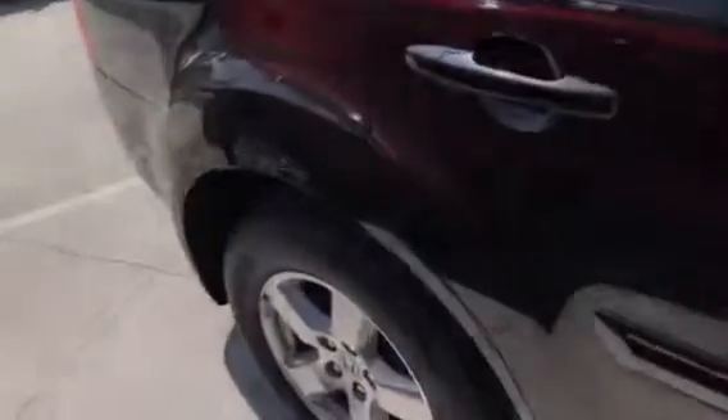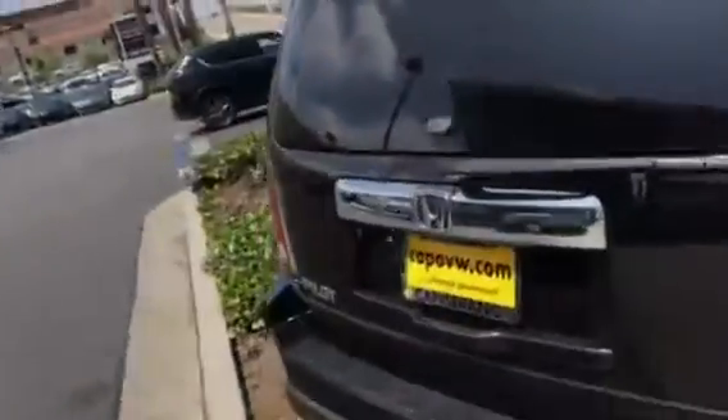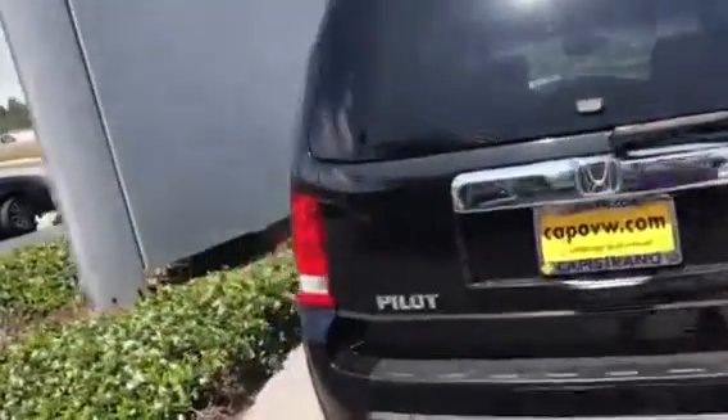Hi Lyle, this is AJ from Capistrano Mazda. It was really nice talking to you on the phone. Let me show you a bit more of this nice Honda Pilot that you're interested in. This is the beautiful 2011 Honda Pilot EXL — my favorite car. They have brand new tires, super clean car, clean Carfax.